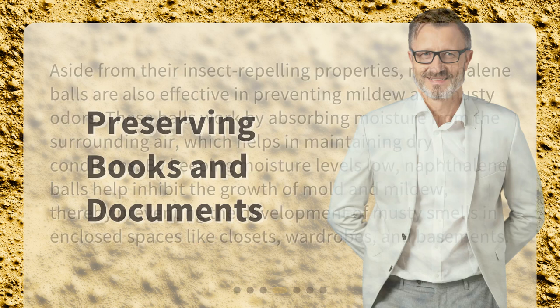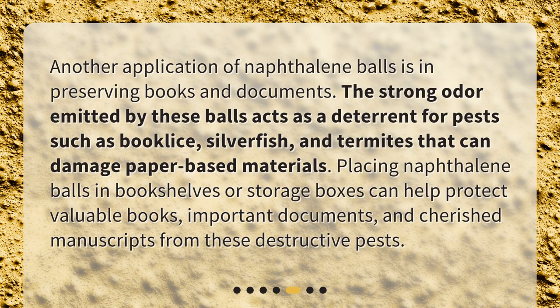Preserving Books and Documents. Another application of naphthalene balls is in preserving books and documents. The strong odor emitted by these balls acts as a deterrent for pests such as book lice, silverfish, and termites that can damage paper-based materials. Placing naphthalene balls in bookshelves or storage boxes can help protect valuable books, important documents, and cherished manuscripts from these destructive pests.